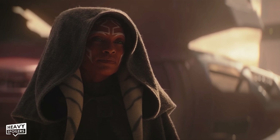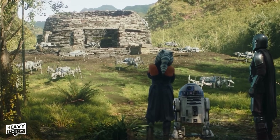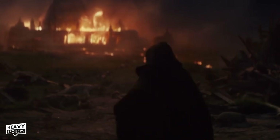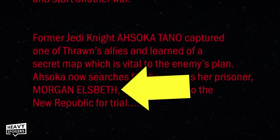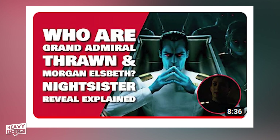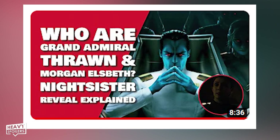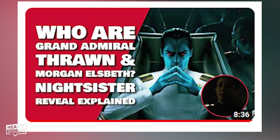My guess is that Ahsoka will become a Jedi come the end of the series and that she'll go and help Luke set up his training academy. Either way the title crawl also mentions Morgan Elsbeth, aka the Magistrate from season 2 of The Mandalorian. Back when that episode dropped, our editor Matt actually followed it up with a theory video on how Morgan Elsbeth was actually a Nightsister.